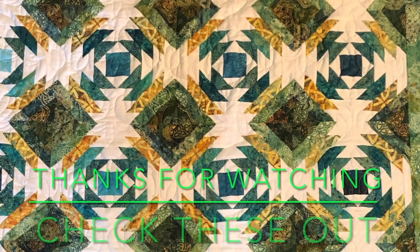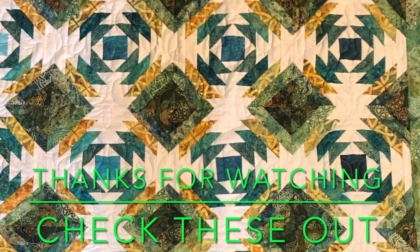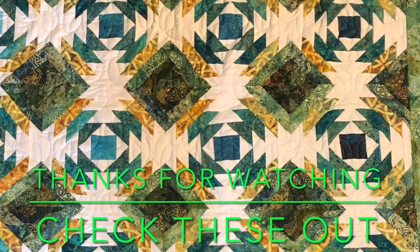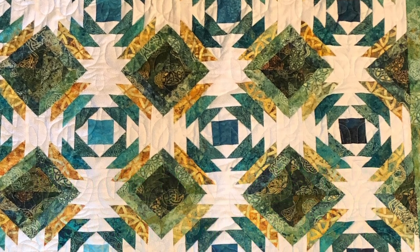Goodbye, see you next week. Wait — I thought I was done but I forgot something. I gave you a teaser at the very beginning of today's vlog and I didn't explain what that was. I'm not going to explain it to you now — tune in to The Idiot Quilter tomorrow to find out what that's all about. Goodbye for real this time.